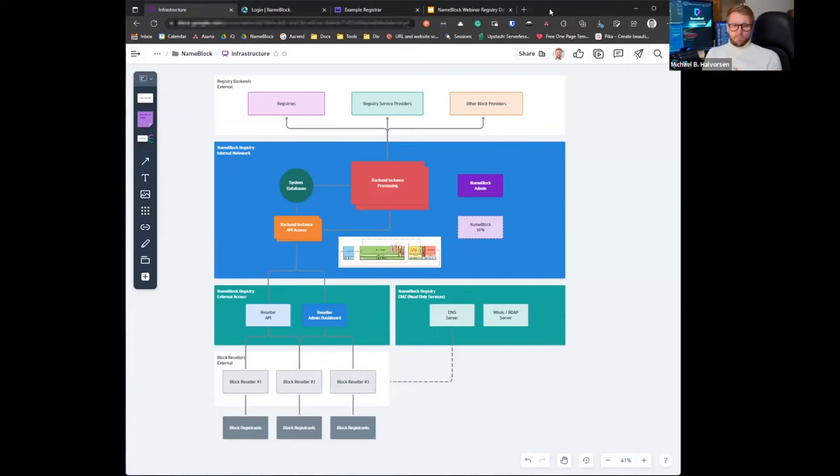What I would like to share with you is the platform infrastructure diagram to illustrate how NameBlock resides between the registry and the registrar. The team that's building this platform has experience building registry service platforms as well as registrar platforms. One of our main goals with building this platform is to make sure we do most of the heavy lifting to offload the registrar and the registries in offering this as a service.